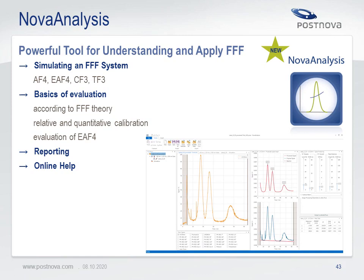To sum up: multi-detector field flow fractionation is a powerful analytical platform for characterization of dissolved or suspended samples in complex media. It enables fast and reliable separation and fractionation in a variety of applications. The modular detector setup allows comprehensive characterization according to size, molecular weight, chemical composition, particle shape, degree of branching, electrophoretic mobility, zeta potential and more. Field flow fractionation provides solutions to current and future analytical challenges in biopharma, nanomedicine, environment, polymer, food and beyond. The new software NOVA Analysis simplifies method development for complex samples, saving instrument time and sample material. Thank you for your attention.